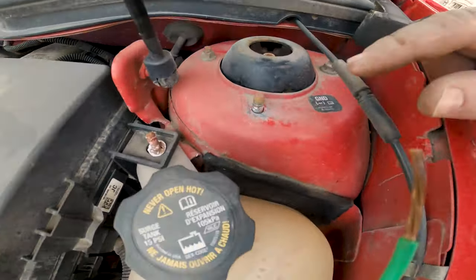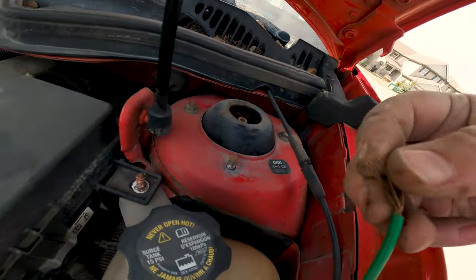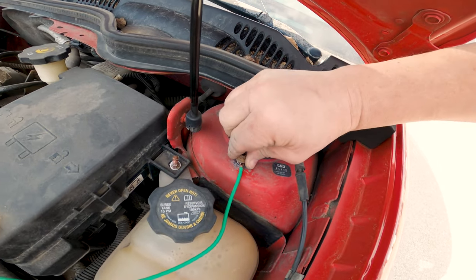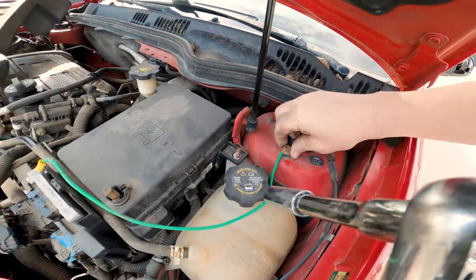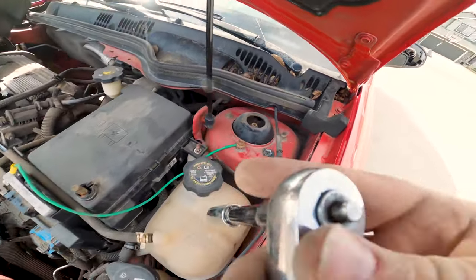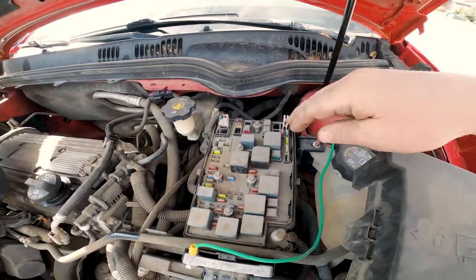I've stripped back some of this wire to expose more of it because it had broken strands, and I've also scuffed up the ground post so that even if I'm not perfectly on the post I'll still get a ground. Then I just wrap the wire around there and stick this back on. If you don't have a wire like this in your car, you'll want to consider adding one — it's a good easy way to make sure your ground is solid.